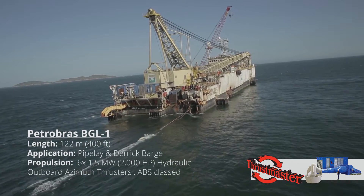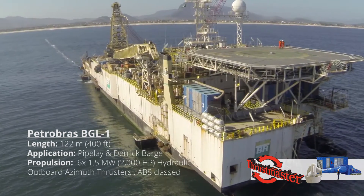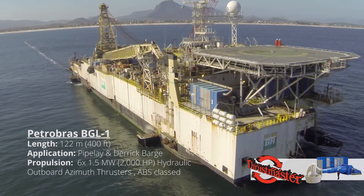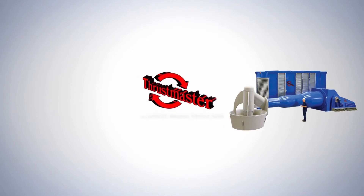Pinpoint station keeping, optimum efficiency, exceptional reliability, economical operation, and reduced maintenance downtime are the outstanding features of Thrustmaster's portable dynamic positioning systems.